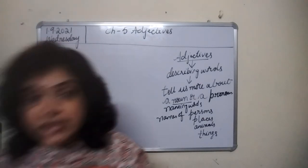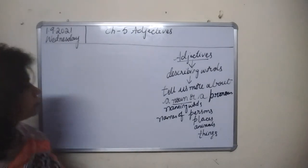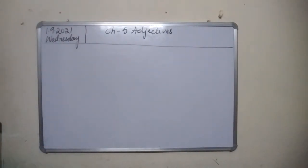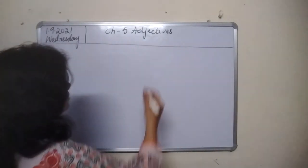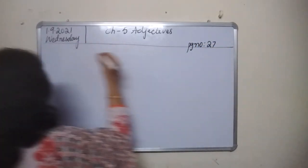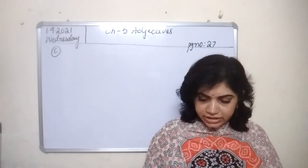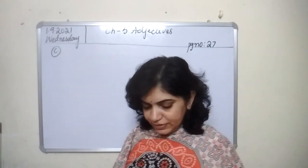Now let us do Exercise C, page number 27. The instruction says: add any suitable noun of your choice to each adjective given below. The first one is done for you as an example.